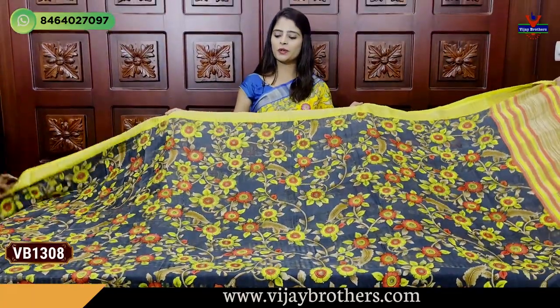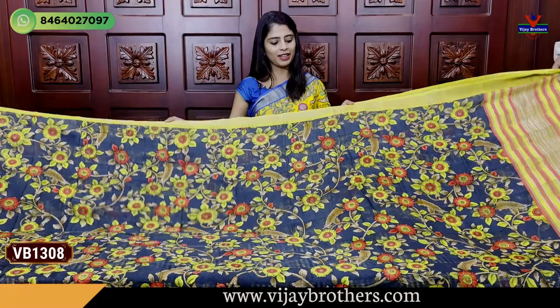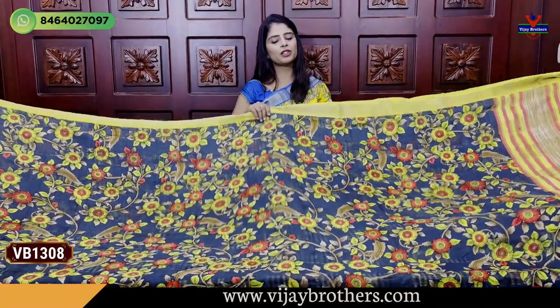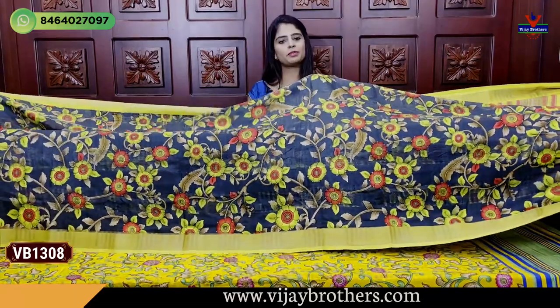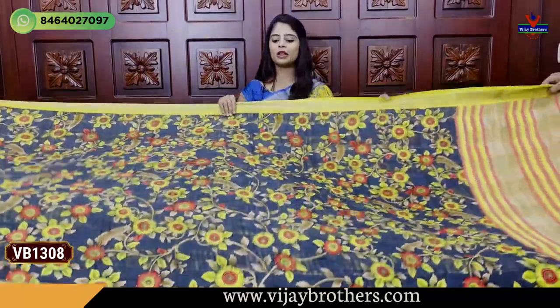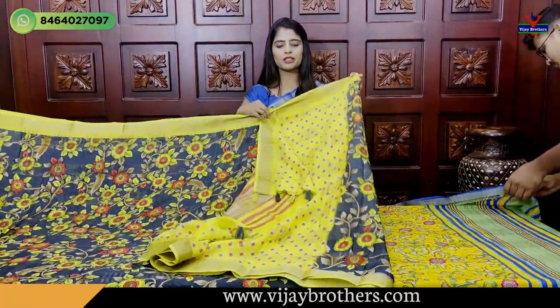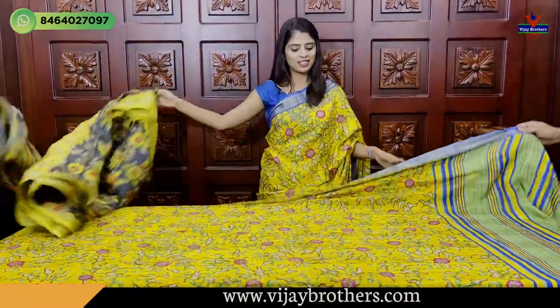This shade also available - nice grayish green colour combination. Same pattern, no difference. Lower side border also shown - simple kadi border. Body part entirely printed pattern. Pallu also in printed style. Blouse with contrast printed blouse. Price 560.